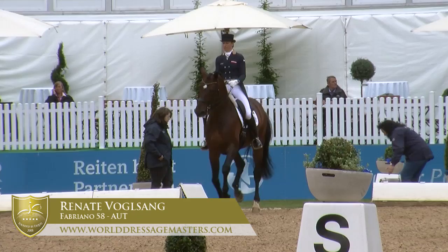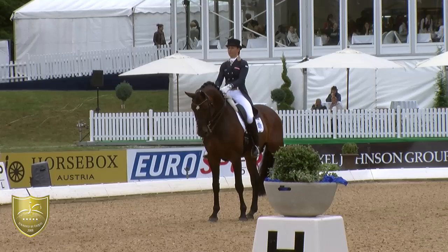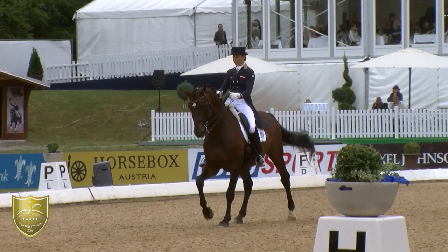Next rider is Renate Vogelsang. She's riding for Austria but is located here in Bavaria. She is a professional rider and trainer and was already competing in the Olympics in London for Austria.